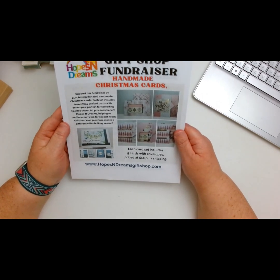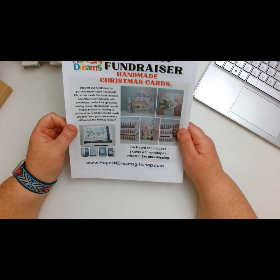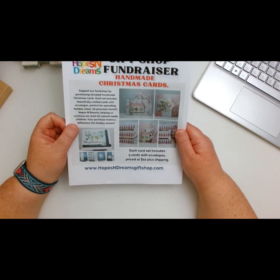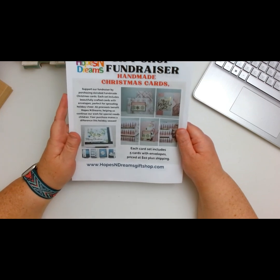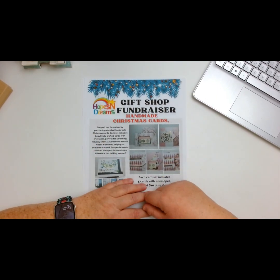She also has handmade Christmas cards made by her and others — lots of us crafters have sent them in. Each card set includes five cards with envelopes, priced at $10 plus shipping. Please guys, definitely check out her website: www.tamikasendingsmiles.com.